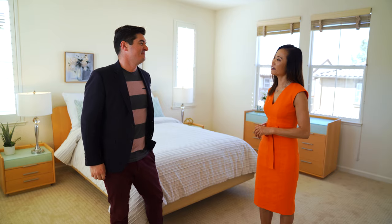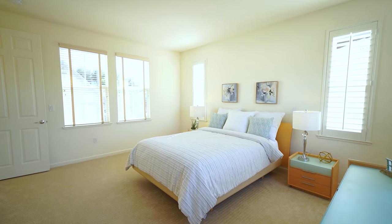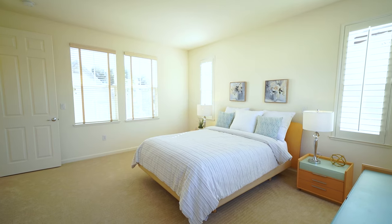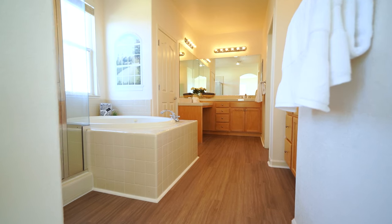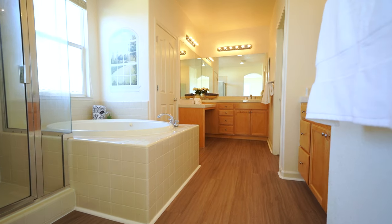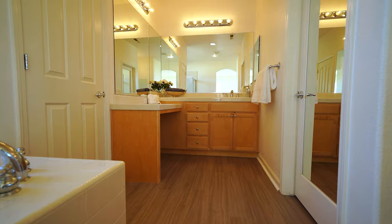Now we're in the master bedroom. It is spacious and bright, just like the rest of the house. It's connected to the luxury master bath — and luxury is a good word. You have his and hers vanities, a big jacuzzi tub, a big closet. It's very nice, very luxurious.